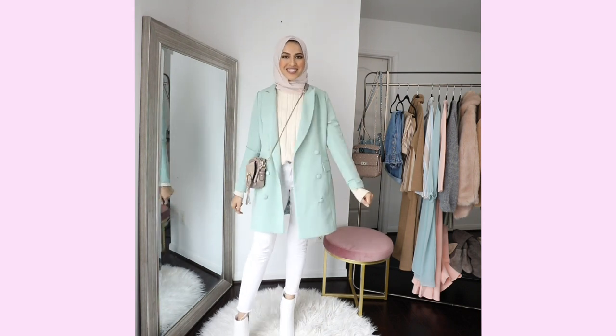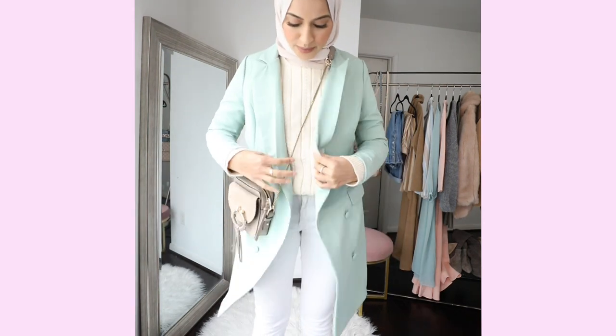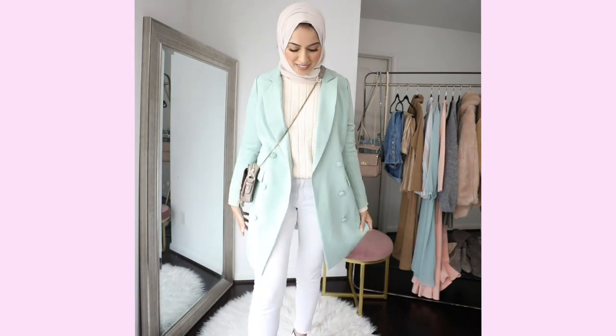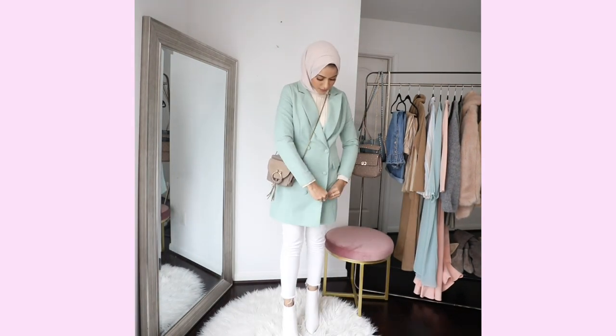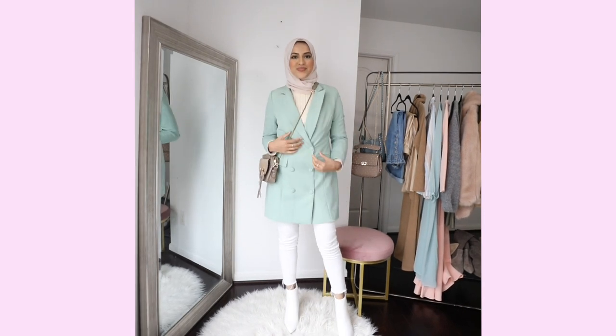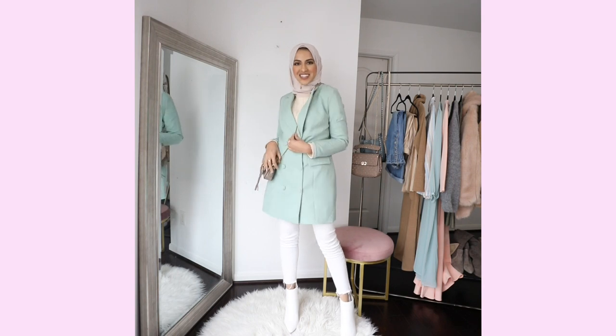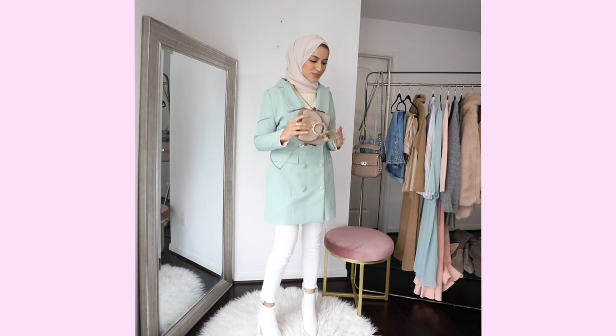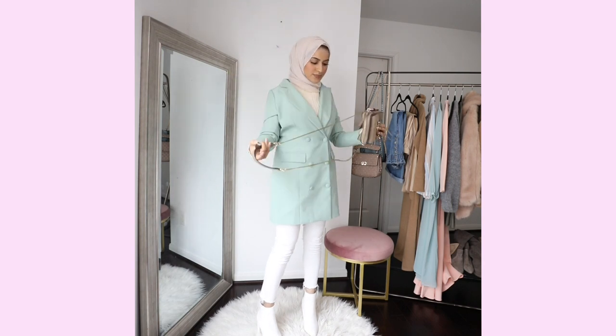So with this mint blazer, I paired a chunky sweater underneath. This should keep me pretty warm and snuggly early in the morning when it's colder, but later in the afternoon when it gets a little bit warm and the sun peaks out, I can definitely take off the blazer and just walk around in my sweater and jeans. That is so perfect and key to transitioning — where you can peel off layers and be comfortable throughout the day. This is my first look.